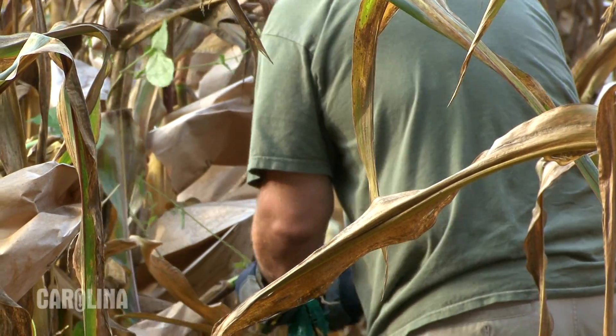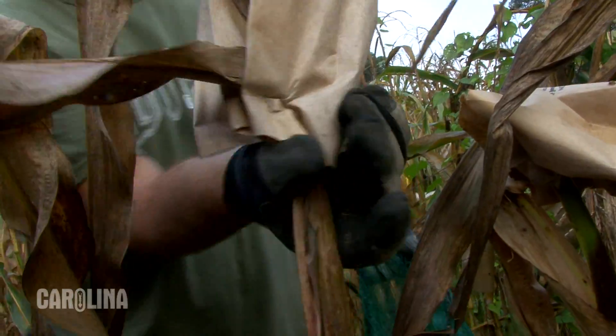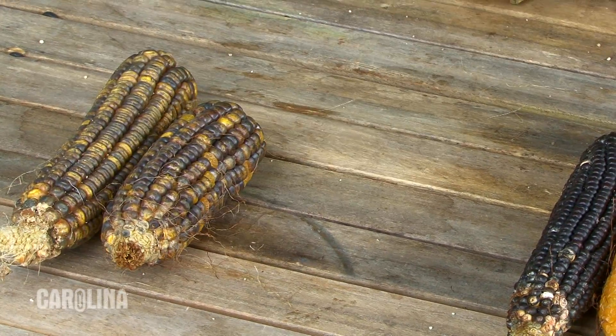Earlier in the season we were hand pollinating this field and today we are harvesting all of this hand pollination. After we harvest these individual crosses we're going to husk them and a quality control measure will check into each individual ear and prep it for storage until next spring, when we'll use it in a production plot to produce F2 ears.